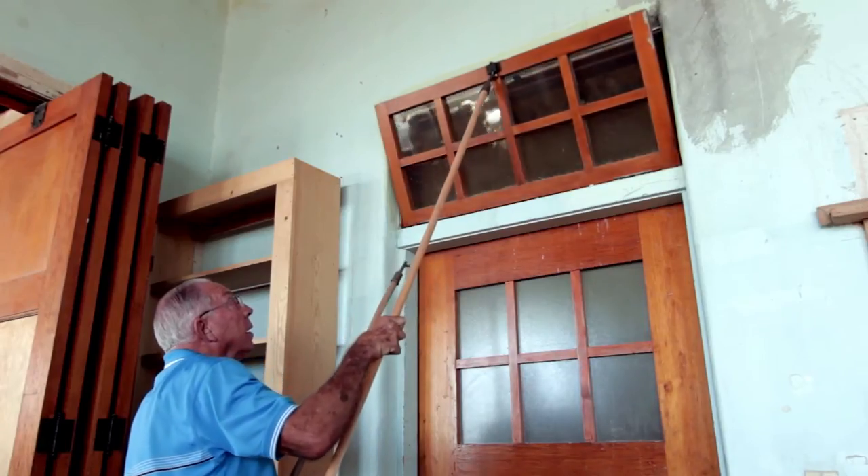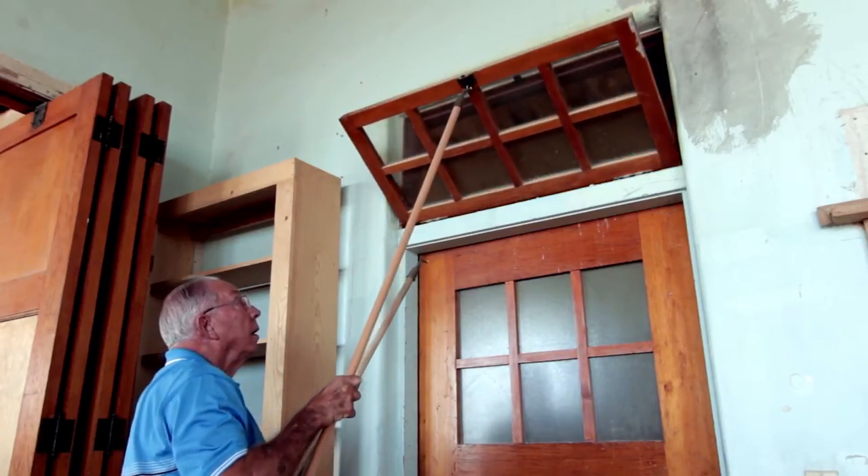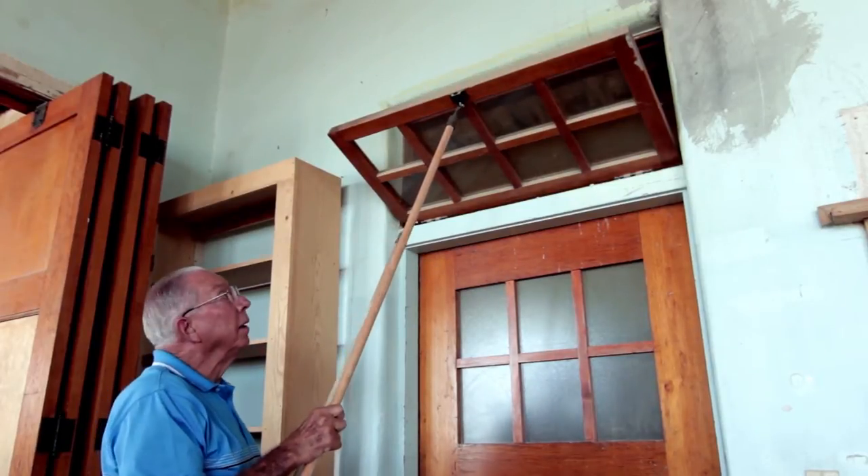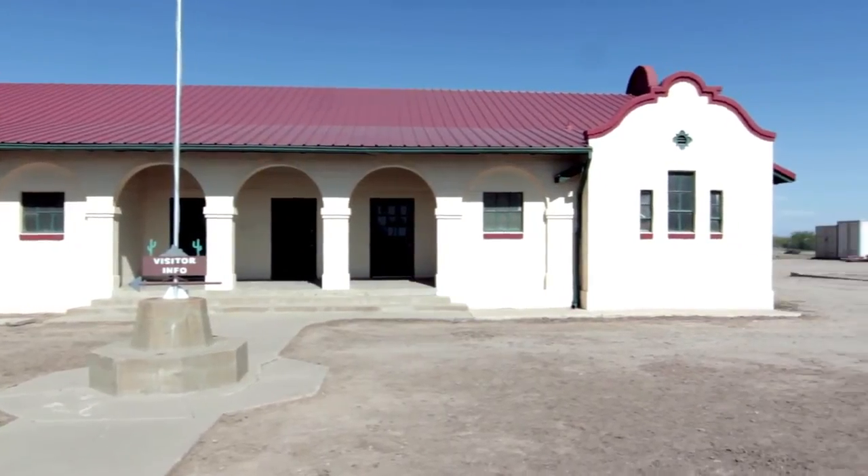On a recent visit to the Sunland Visitor Center near Eloy, I met an interesting man working on a project that many of you may not know about. His name is Dick Meyers and he's dedicating himself to preserving the history of the Eloy-Toltec area by restoring the old schoolhouse and the adjacent buildings.